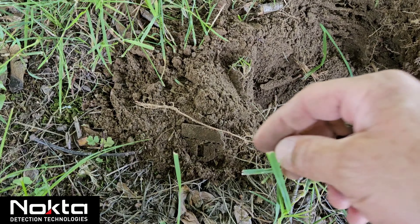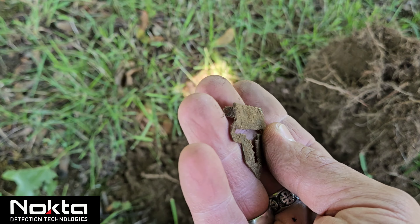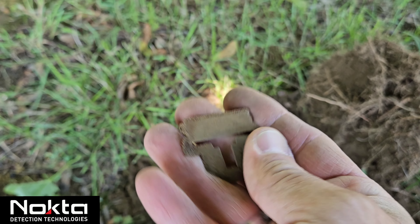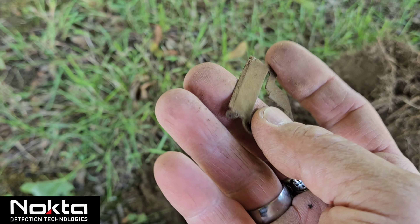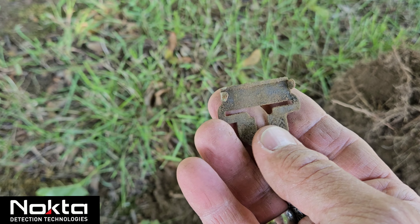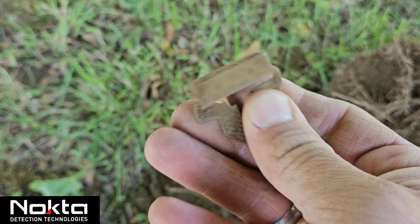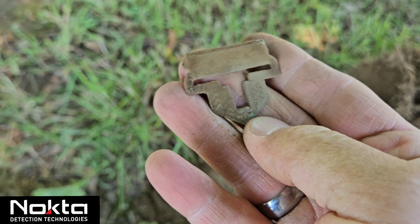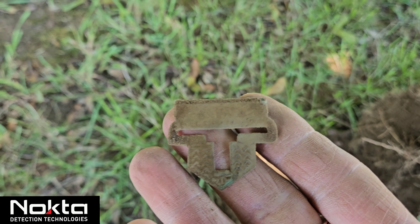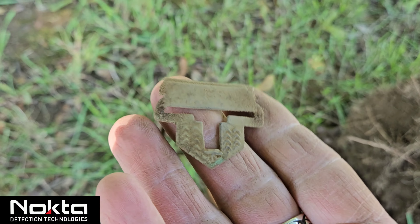Ringing up a 35 here — this must be some kind of suspender clasp. Yeah, those little tabs there would have clipped in. It looks like it has some fancy design on it. Maybe it's little lines or wheat, I'll have to clean it up. Sweet, that's a good one, we'll take that.